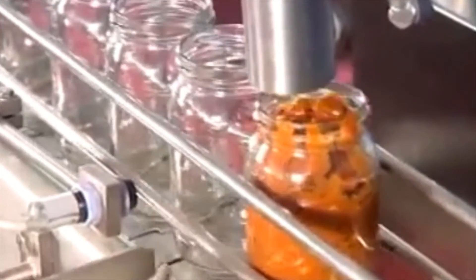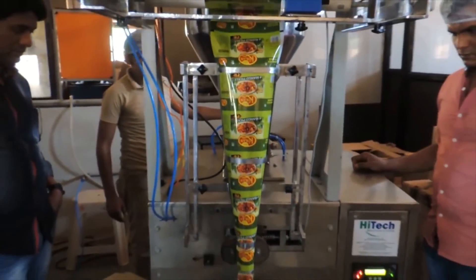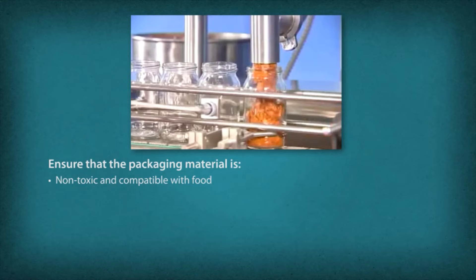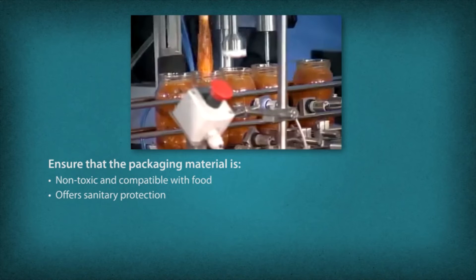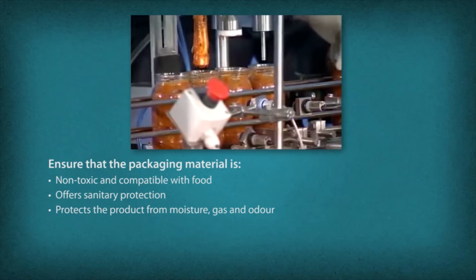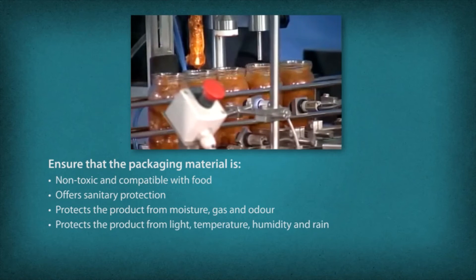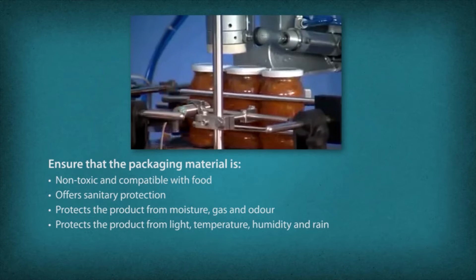When selecting the packaging material to pack the finished products, one must ensure that the packaging material is non-toxic and compatible with food, offers sanitary protection, protects the product from moisture, gas and odour, and protects the product from light, temperature, humidity and rain.